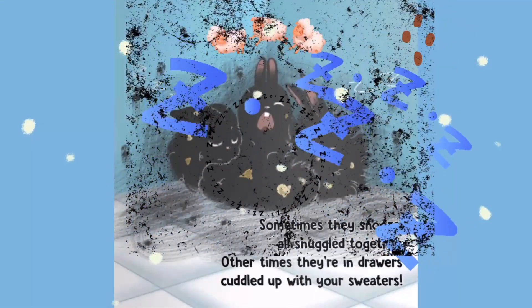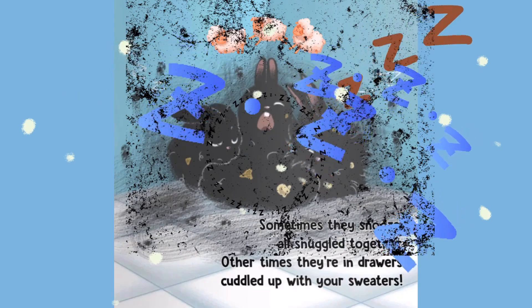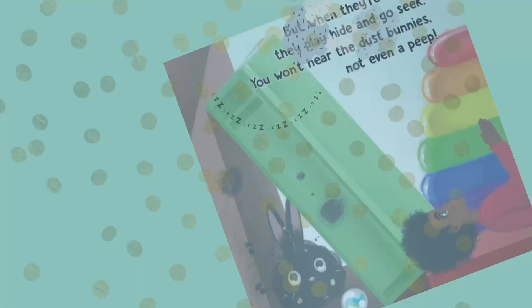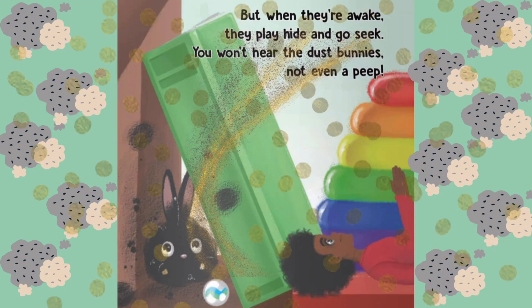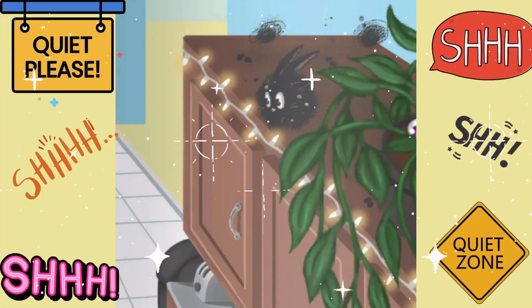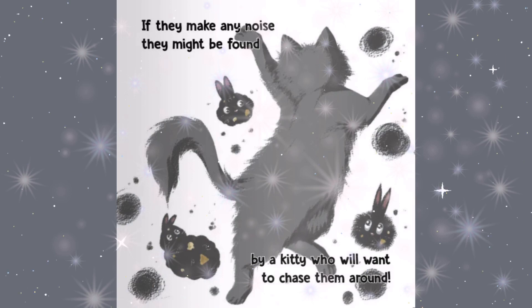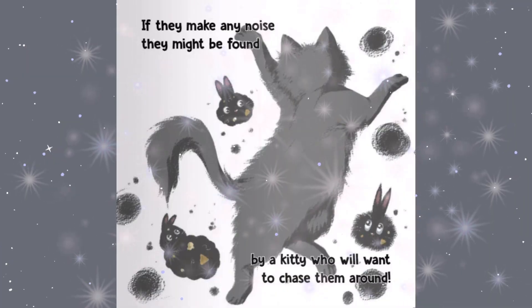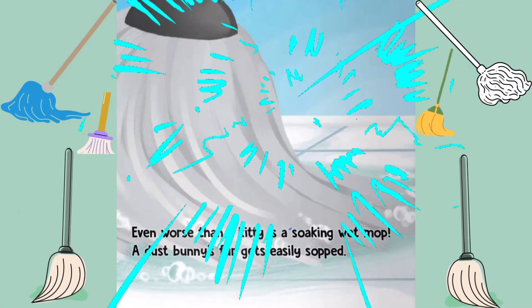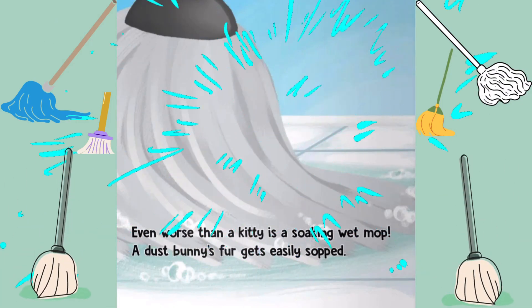Dust bunnies work hard not to be found, to avoid ending up in the vacuum sucked up from the ground. Sometimes they snooze all snuggled together. Other times they're in drawers cuddled up with your sweaters. But when they're awake they play hide and go seek. You won't hear the dust bunnies, not even a peep. If they make any noise they might be found by a kitty who will want to chase them around. Even worse than a kitty is a soaking wet mop. A dust bunny's fur gets easily sopped.